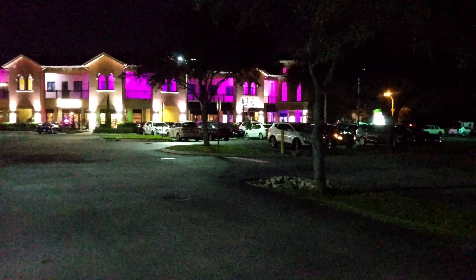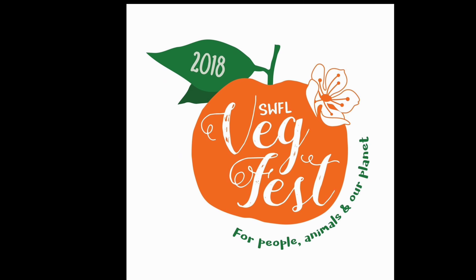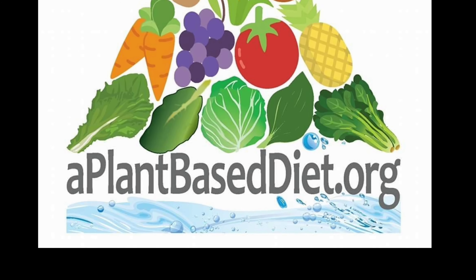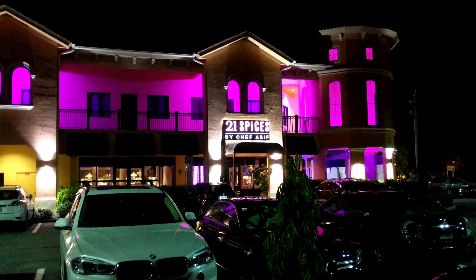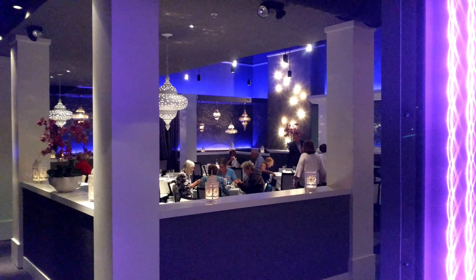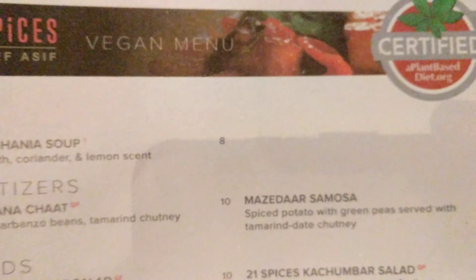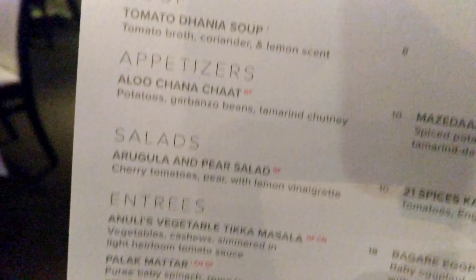We're here at 21 Spices to go inside and check out the new all-vegan menu. It's new because it's now certified — the whole menu is certified by plant-based diet.org. That means it's got no added oil, and everything on here is going to be vegan and no added oil.